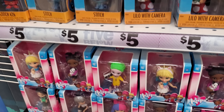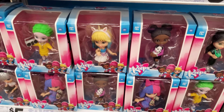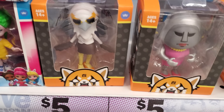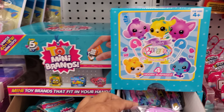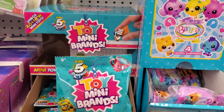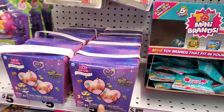Lilo with the camera. We have regular Stitch. Who are these? 'For Keeps' — I've never seen these before, but these are new and they're five. We have them in bananas. Mini toys — oh, so they come in packaging now, so you can get Spongebob or Baby Shark.